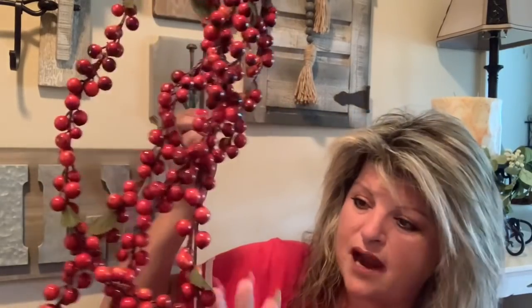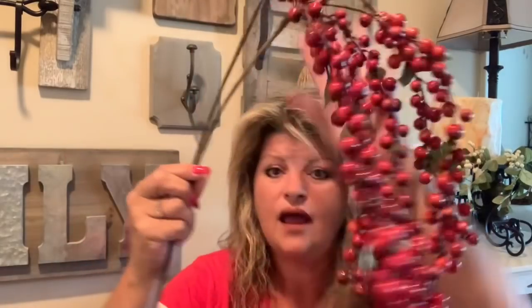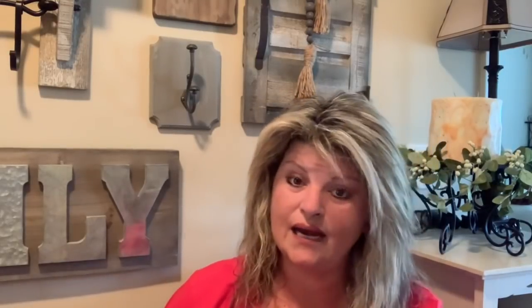I also got a couple of these gorgeous berry stems — very long stems with beautiful little light orange and reddish berries. These were $9.99 each, so about $6 each after the 40% off. I need to pick up one or two more of these as well.